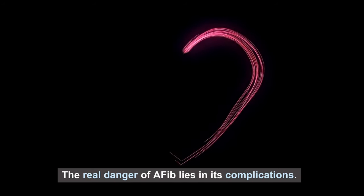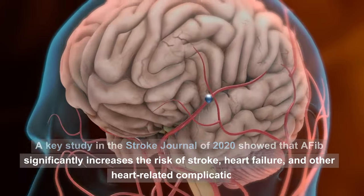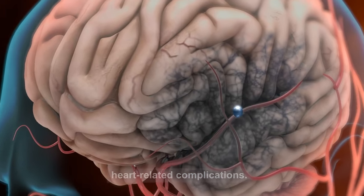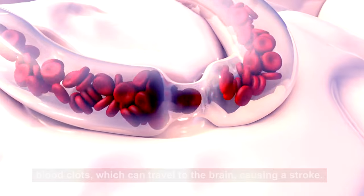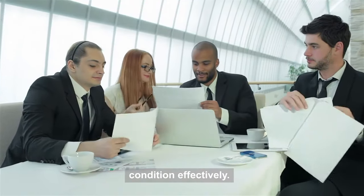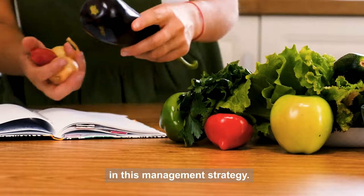The real danger of AFib lies in its complications. A key study in the Stroke Journal of 2020 showed that AFib significantly increases the risk of stroke, heart failure, and other heart-related complications. This is because the erratic heartbeat can lead to the formation of blood clots, which can travel to the brain, causing a stroke. Understanding these aspects of AFib is crucial in managing the condition effectively, and as we'll see, nutrition plays a pivotal role in this management strategy.